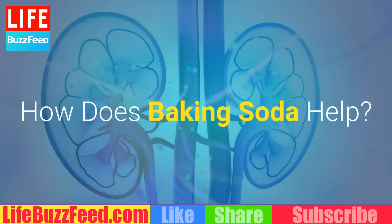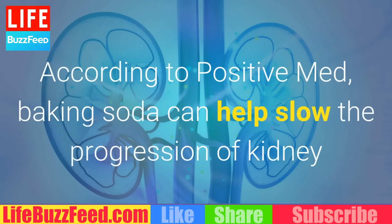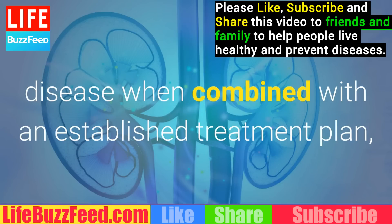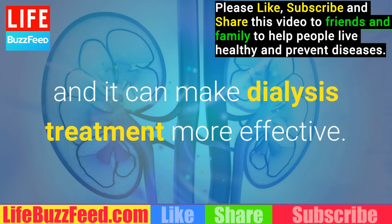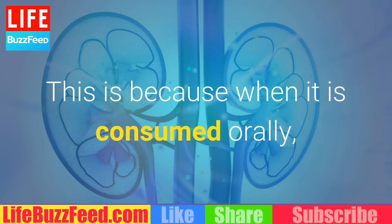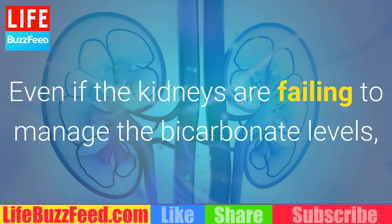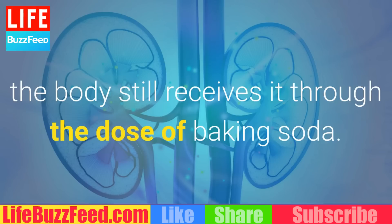How Does Baking Soda Help? According to PositiveMed, baking soda can help slow the progression of kidney disease when combined with an established treatment plan, and it can make dialysis treatment more effective. This is because when it is consumed orally, the bicarbonate makes its way into the bloodstream. Even if the kidneys are failing to manage bicarbonate levels, the body still receives it through the dose of baking soda.